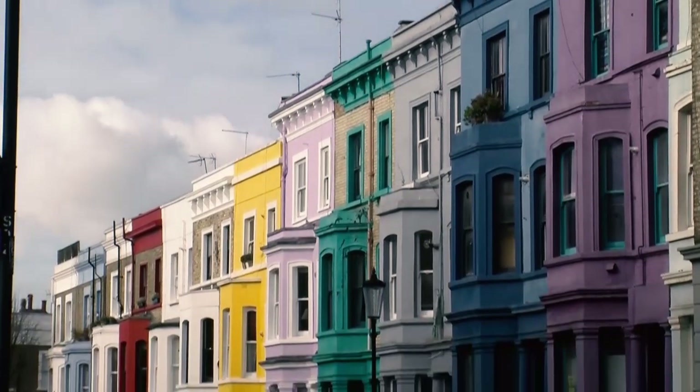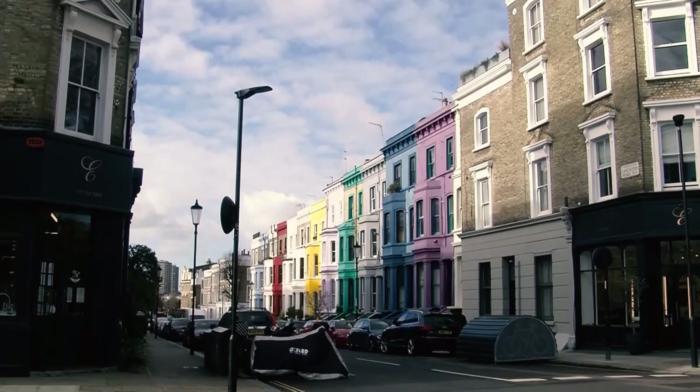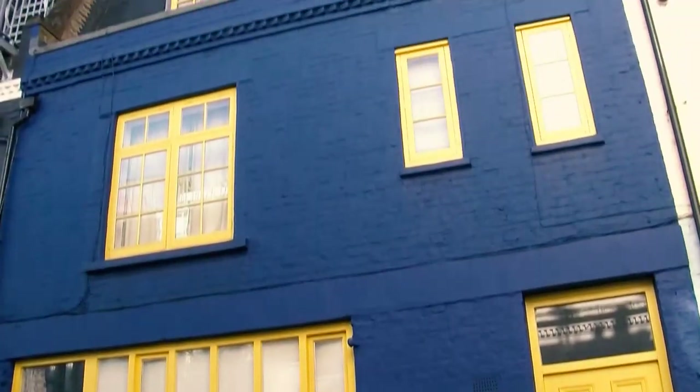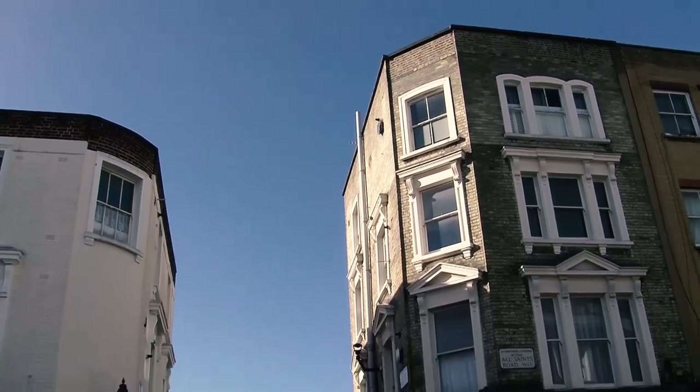In Notting Hill you get one of these areas where you can find beautiful coloured buildings and you've got very lovely mews and Victorian properties as well.